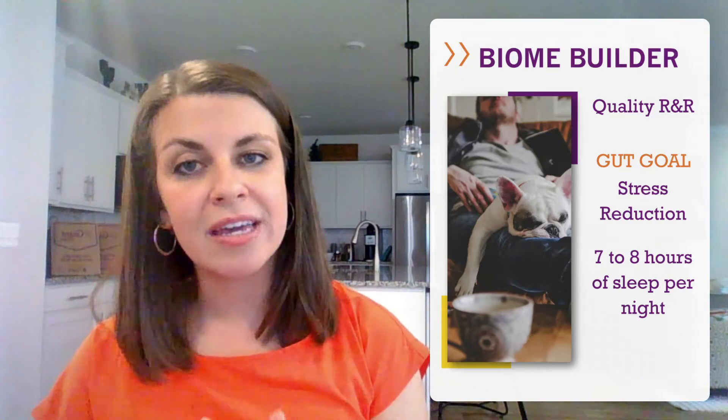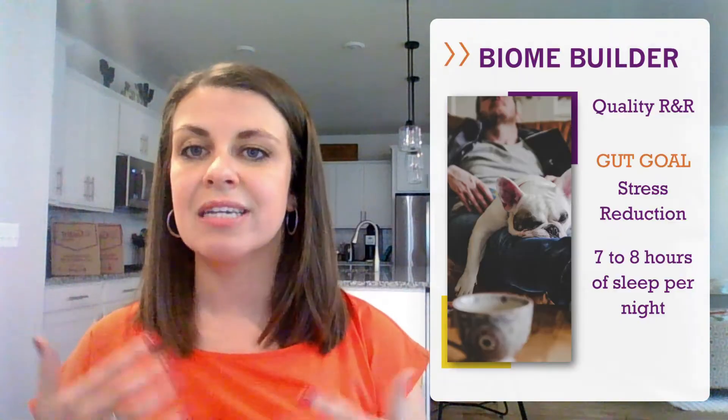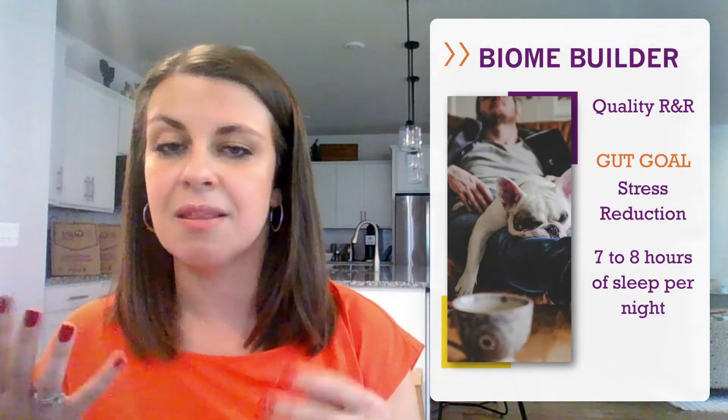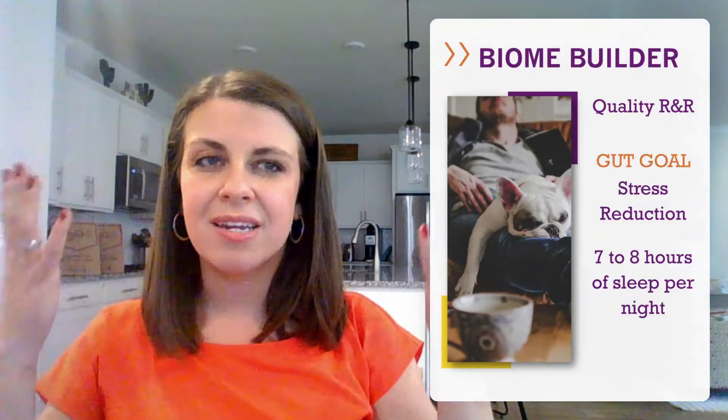Now let's talk about some microbiome-building habits. First up is quality rest and relaxation. Getting rest is important for so many reasons, especially for gut health. We discussed the gut-brain axis and how the microbiome can impact our mental health, but our emotional health can also impact our microbiome. The GI tract is sensitive to emotion — anger, anxiety, sadness, or elation can all trigger symptoms in the gut. Working on stress reduction through meditation, journaling, yoga, and mindfulness can be beneficial. Sleep also plays a huge role in stress reduction; aim for seven to nine hours of quality sleep per night.